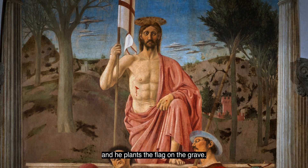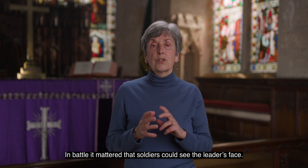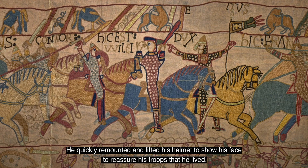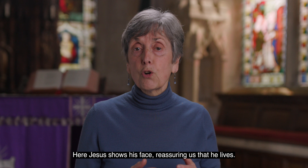This is his territory now, not death's. In battle it mattered that soldiers could see the leader's face. In the Battle of Hastings, William the Conqueror had his horse killed under him. He quickly remounted and lifted his helmet to show his face, to reassure his troops that he lived. Here Jesus shows his face, reassuring us that he lives.